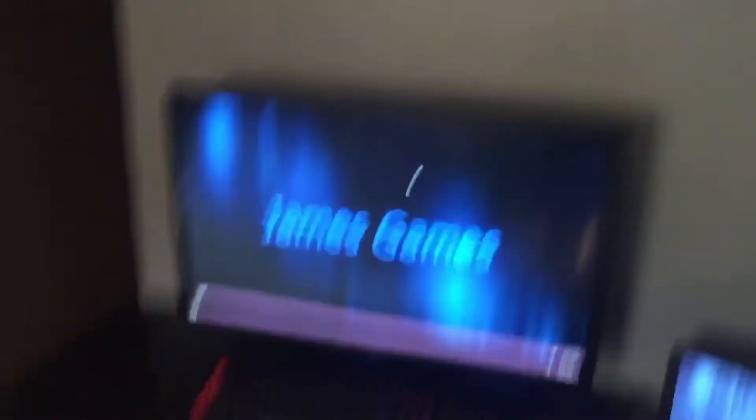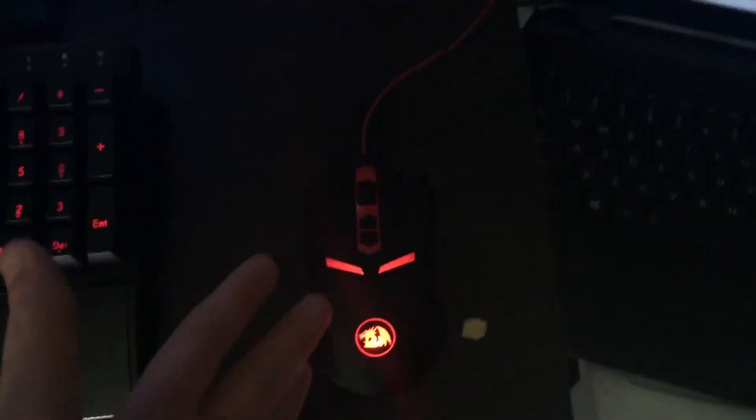I just finished putting it all together — it's freaking sick! Look at that dragon! So this is the keyboard and as I said it can change to all these colors, but I'm going to keep it on red so it'll match, because the headset lights up as well which I completely forgot to mention.